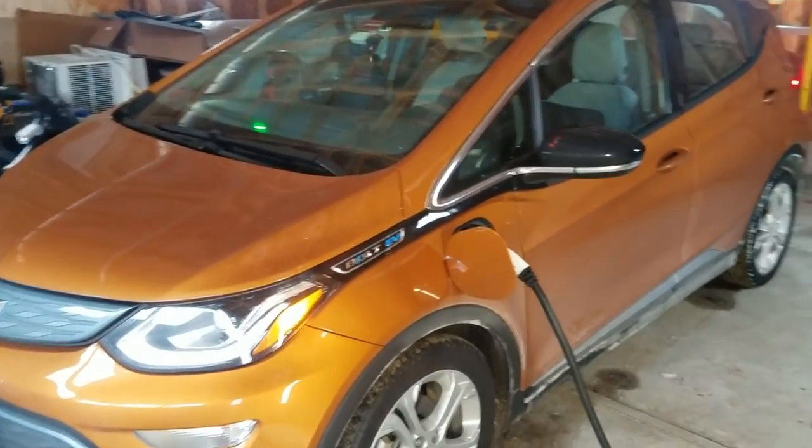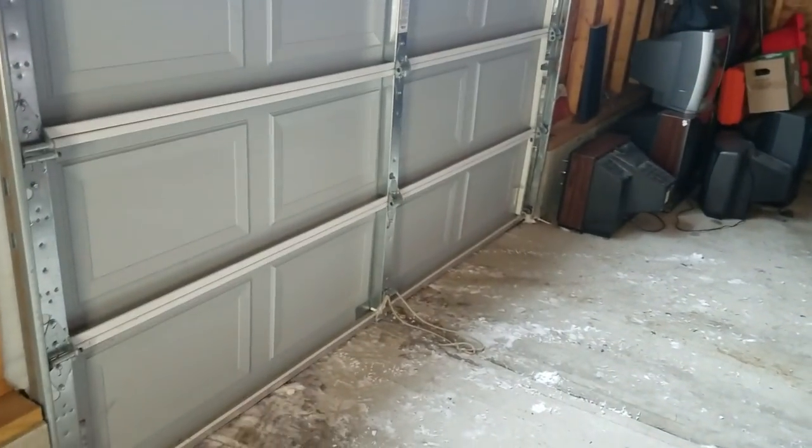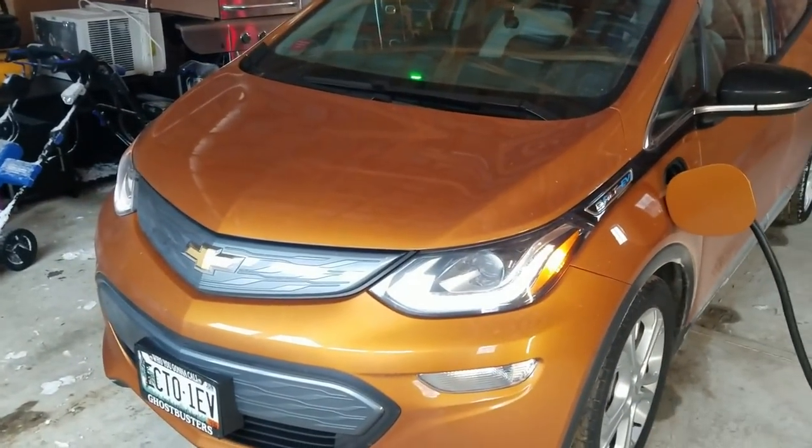I also love how I can precondition the car first thing in the morning while it's still plugged in. I can leave the garage closed and I don't have to worry about CO2 buildup because it's fully electric. Five or ten minutes later, I can get into the car with a comfortable cabin and a fully charged battery.